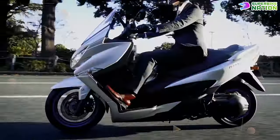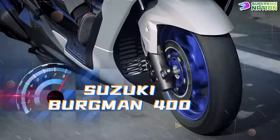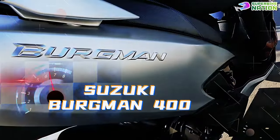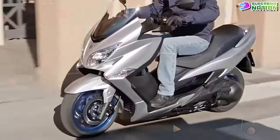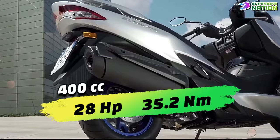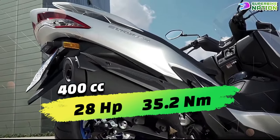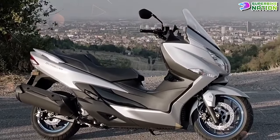The flagship in Suzuki's four-strong scooter lineup, the Suzuki Burgman 400 is one of the most established big scooters on the market. It features a 400cc single-cylinder liquid-cooled engine that delivers around 28 horsepower and 35.2 newton meters of torque, making it the most powerful scooter in its class.